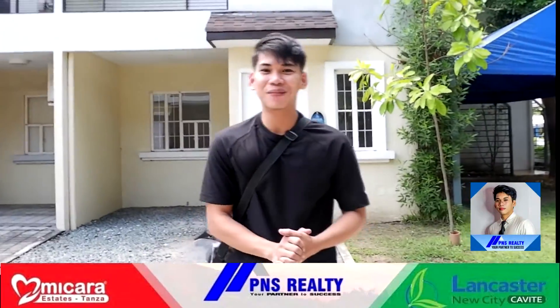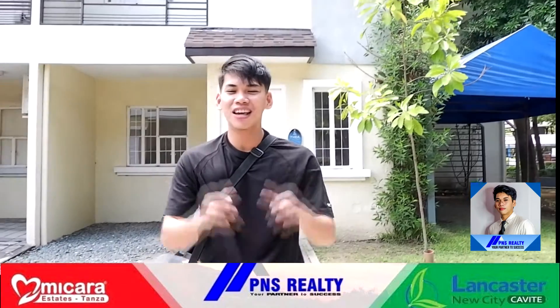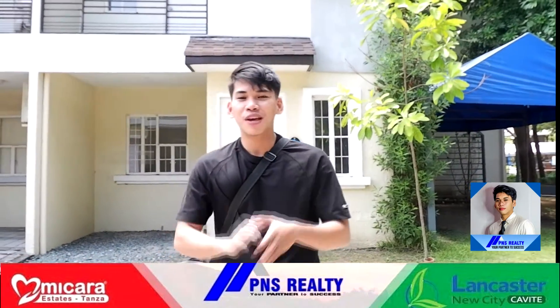What's up mga tagodupa? Welcome back again to my channel. It's your highly trusted sales associate, Junior Yunso. Don't forget to subscribe to my channel and ring the notification bell para updated ka sa mga videos ko.